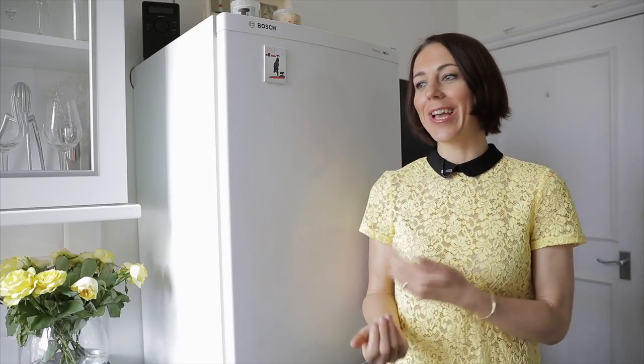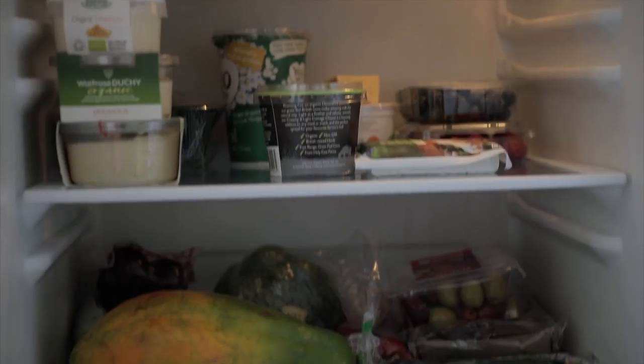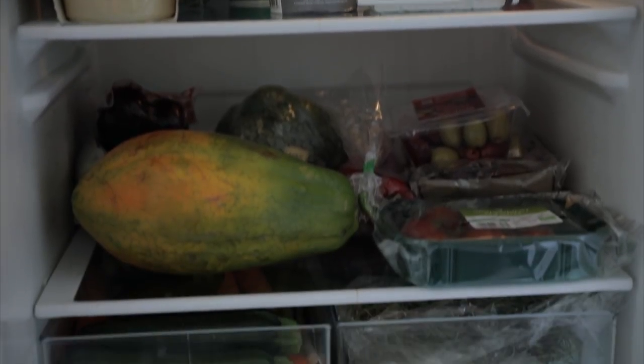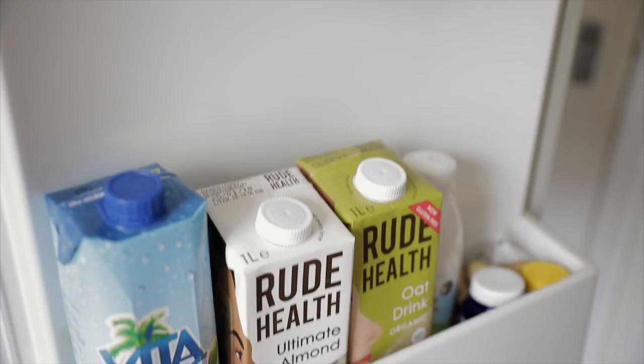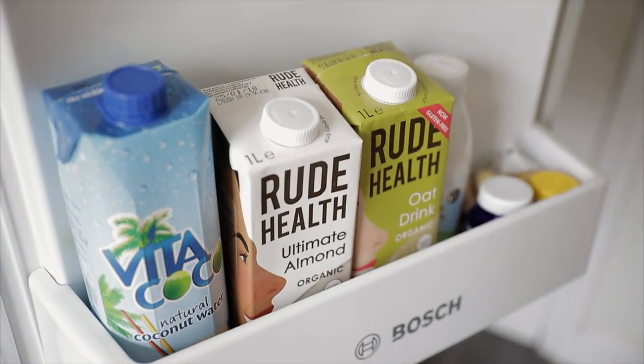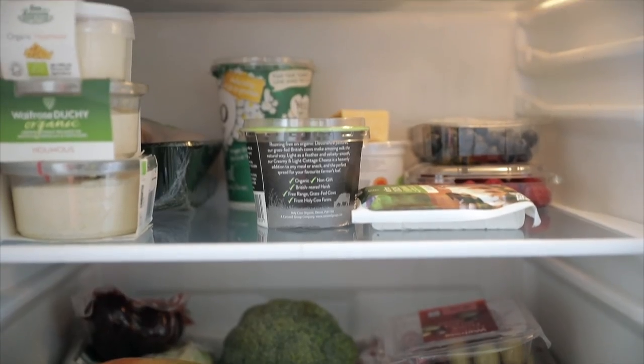Hi guys, it's Didi here and this is a much-requested video: what I have in my fridge. I'm going to show you — we almost buy the same things, probably 90-95% of the things we buy are all the same. I'll also tell you what we do with most of them. I'm going to try to be quick because I don't want to keep my fridge open for a long time — I'll also link some videos for recipes I prepare.